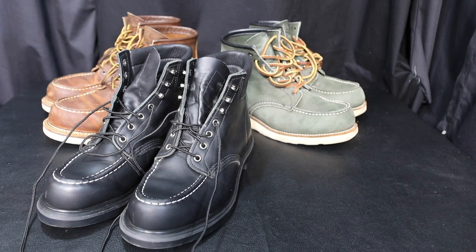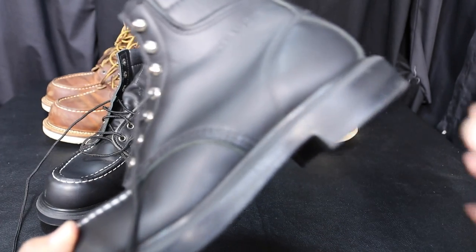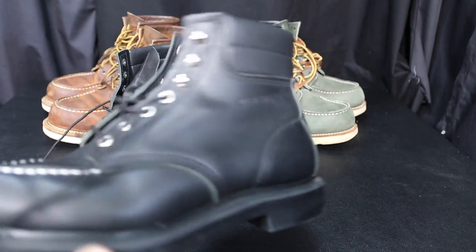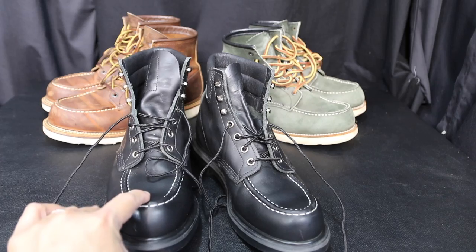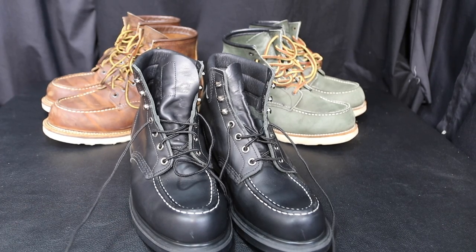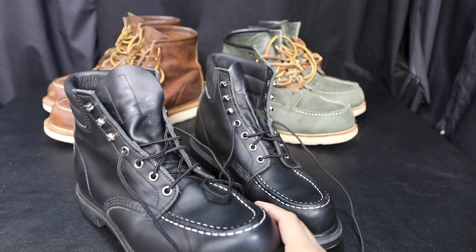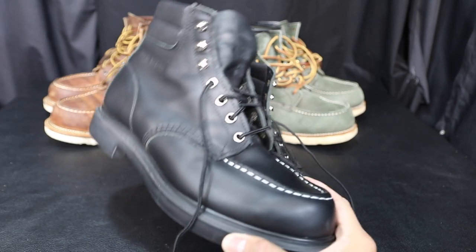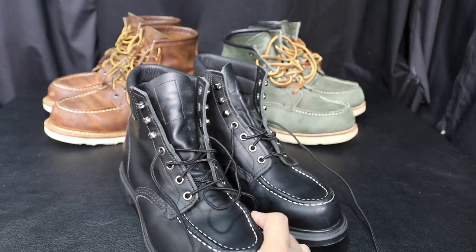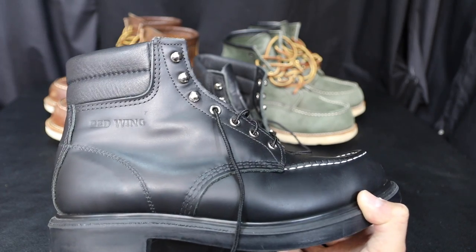Maybe I'll get some Iron Rangers soon. I'm also looking at some chukkas, and the postman's aren't bad either. I'm always looking for boots — new or used — on eBay. I got the 2883s on eBay for about $70, these 8133s for $130, and my 1907s on sale around Christmas for about $240. So I've spent about $500 total on some quality, made-in-the-USA boots, including some pretty rare Red Wing models.